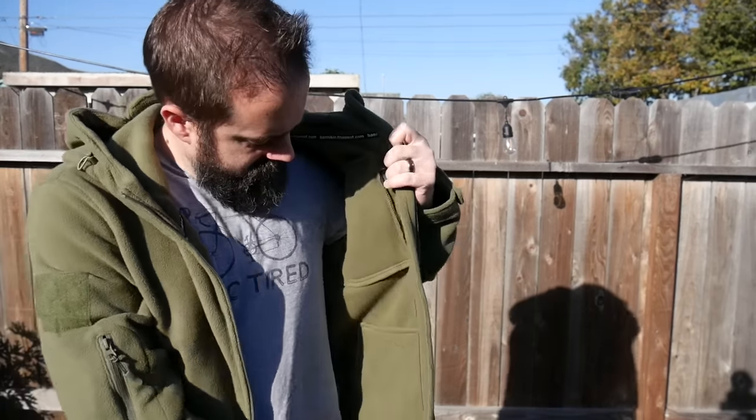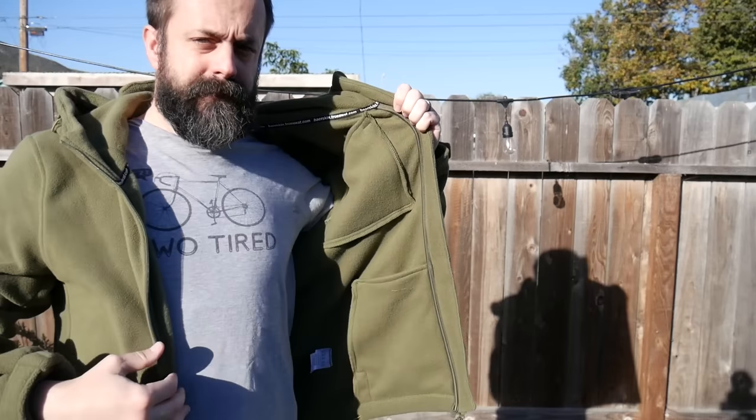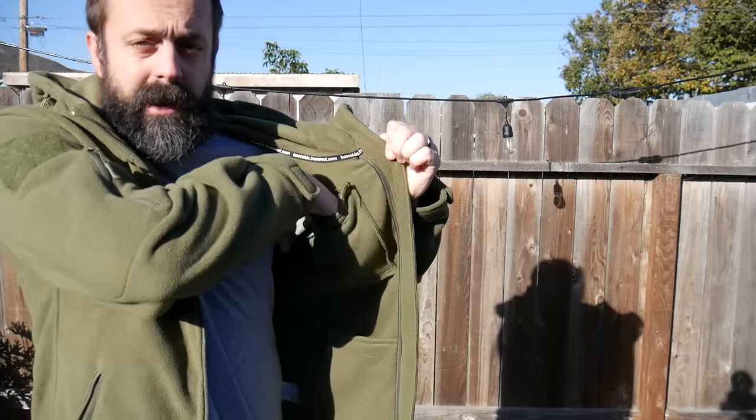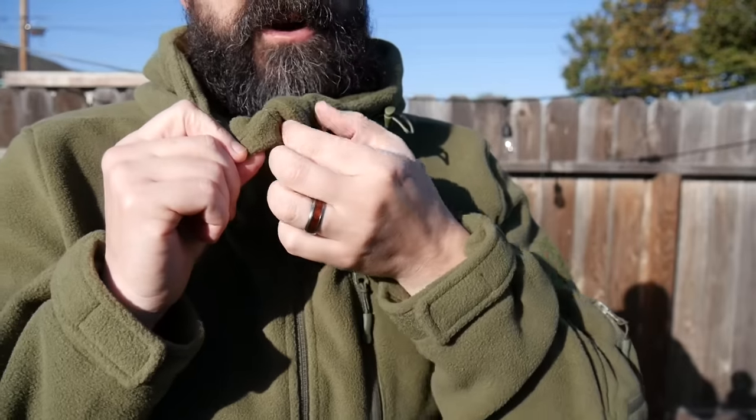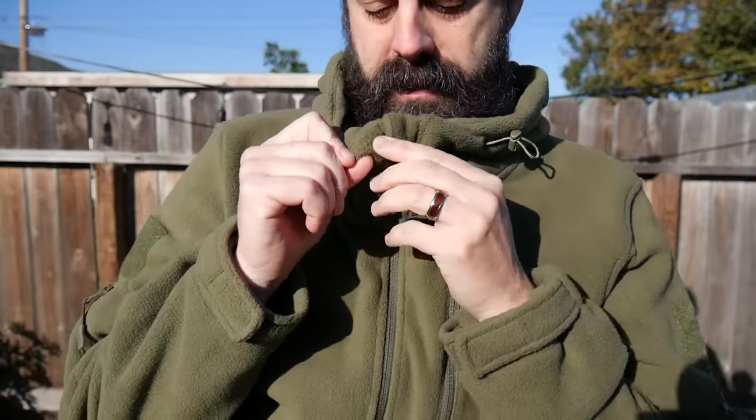You have an interior pocket right here, another pocket up top, and on this side another pocket — so you have three internal pockets. It is full zip and it has this nice little zipper garage right here for anti-chafing on your chin.